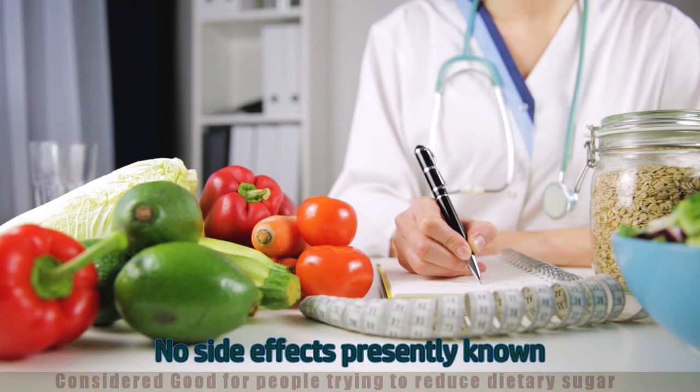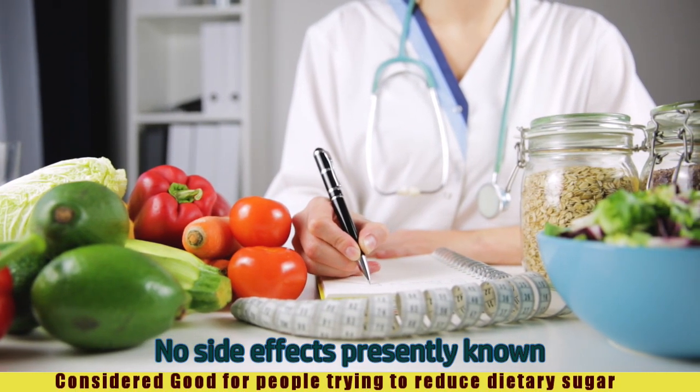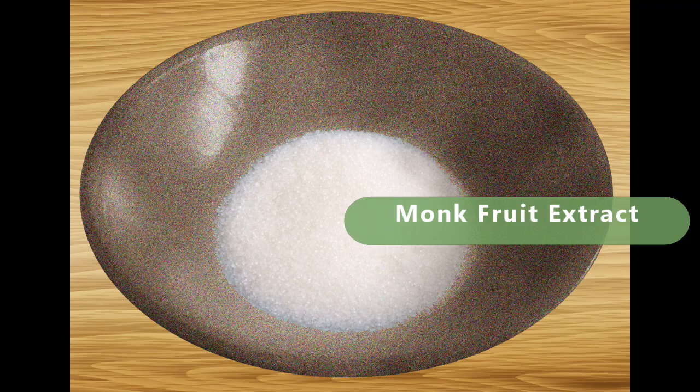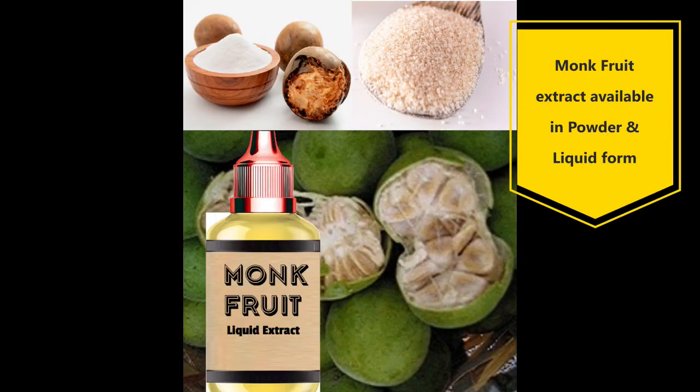There are no known side effects for monk fruit and it is generally considered good for people who intend to cut down on dietary sugars. Monk fruit extract is now used as a standalone sweetener, flavor enhancer, and as a component of sweetener blends.